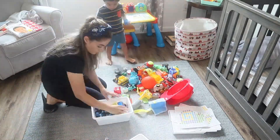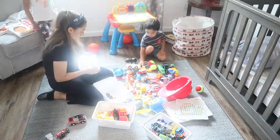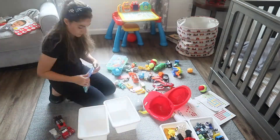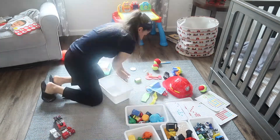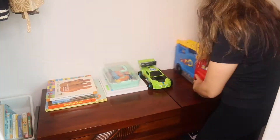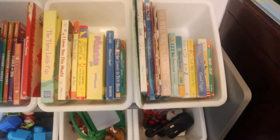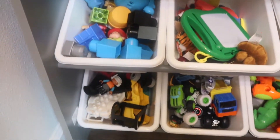I think it's always good to involve the kids with organizing and cleaning their toys. They were trying to help me — my son was making more of a mess, but my daughter was really trying to help. It's more difficult to clean and organize my son's room since he likes to scatter all his toys all over the house, but I try to keep his favorite toys in his room.